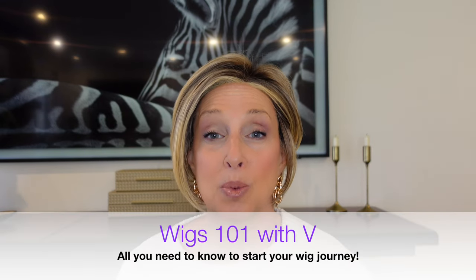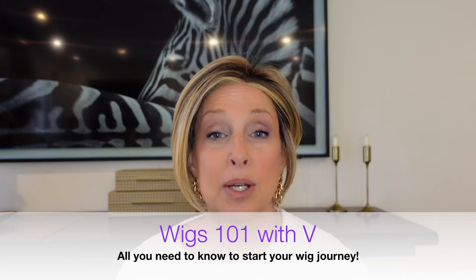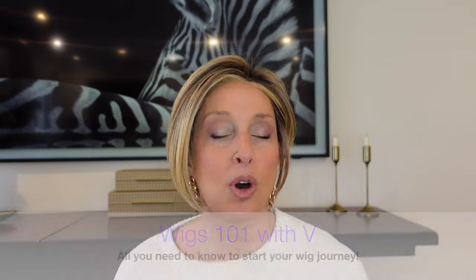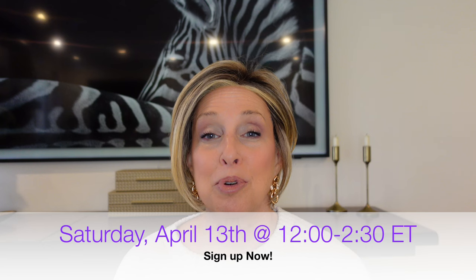The second thing I wanted to mention is that V, my resident stylist, is going to be having a Wigs 101 class for beginners to the wig-wearing process. She'll take you through measuring your head, choosing colors, choosing styles — all different things you need to know when getting your first wig. That class is going to be Saturday, April 13th, and it's $25 per ticket. She's going to limit the class to 10 to 12 people. There are some seats left, so I'll have a link in the description below. I'll be popping in at the beginning of the class to say hello. It's going to be a great class, jam-packed with really good information.